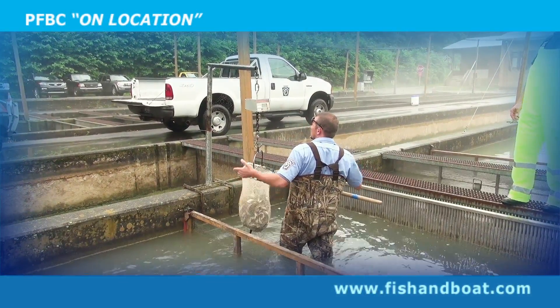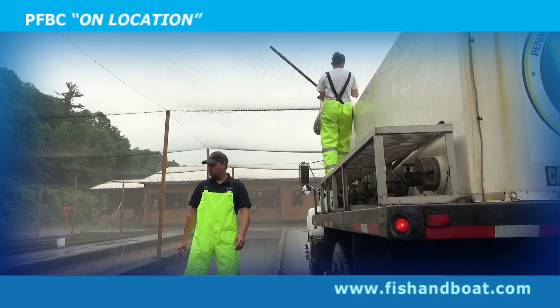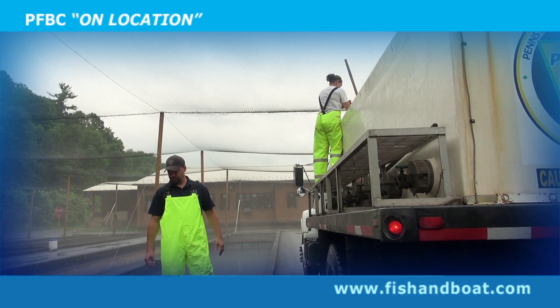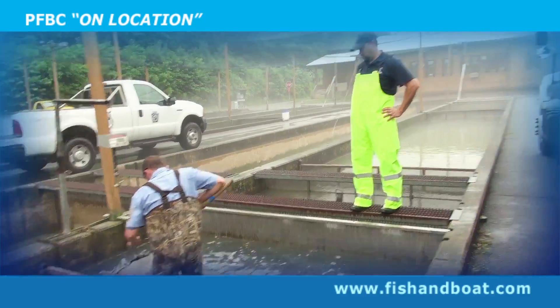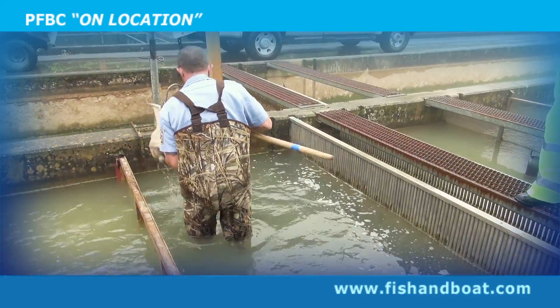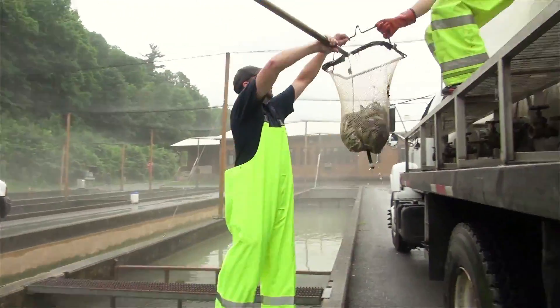Today we will be seeing fingerling trout being loaded onto a Fish and Boat Commission stocking truck, which will be delivered to our cooperative nurseries for distribution into their nursery where they will raise those fingerling trout to adult sized trout for stocking next spring for angling purposes. What we're seeing here is hatchery personnel pushing the fish up into a crowded area so that they can net them easily. They will net them, put them up onto a scale, weigh them, and know how many fish per pound they have in each net full.